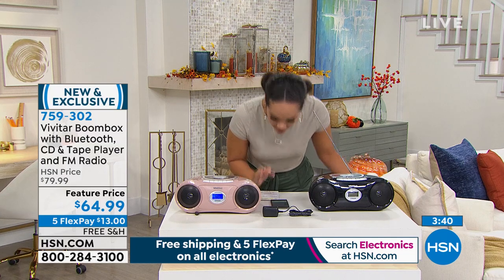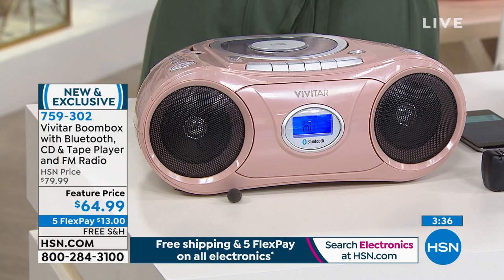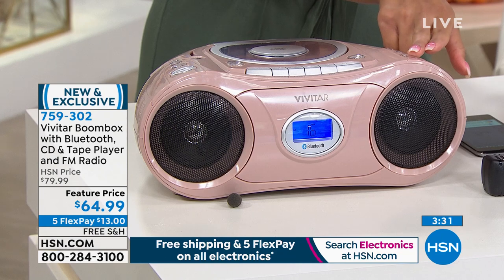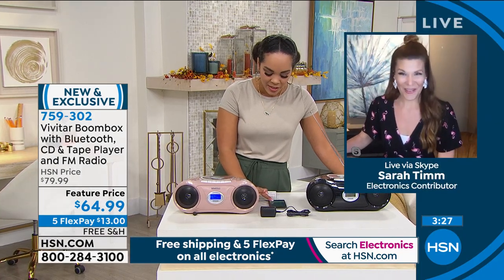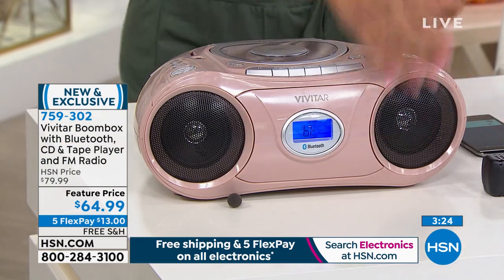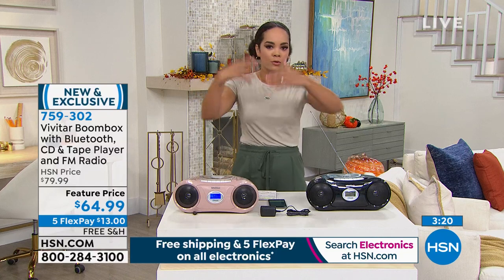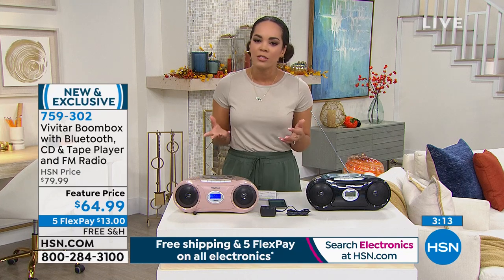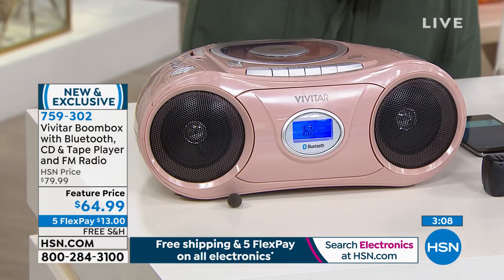I hit play — let's hear it. Okay, and I don't even think that's up all the way — it can go louder. Even through the microphone and over Skype to everyone watching on TV, you can hear how clear it is — the guitar comes through crystal clear. Nothing is compromised with the sound quality on this boom box.